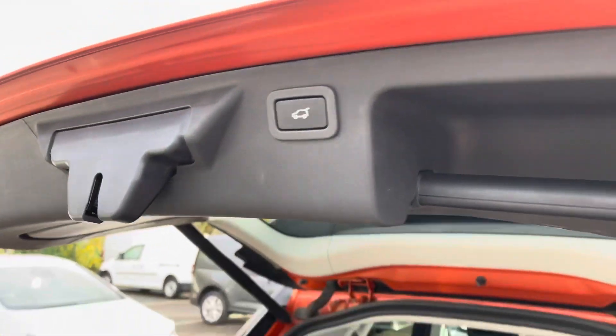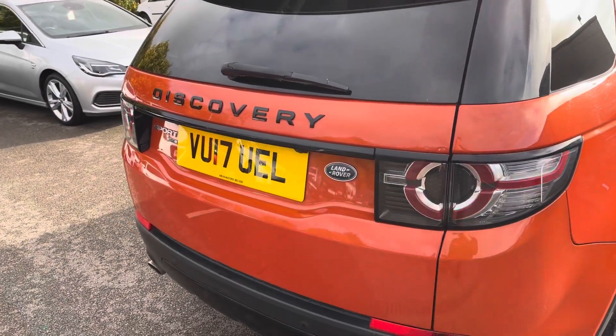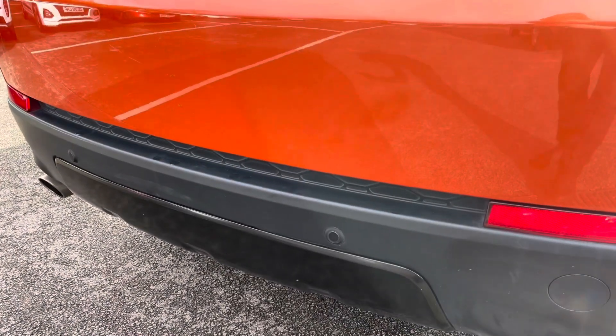Just above your head is your tailgate close button — simply press this, step away, and the tailgate will automatically close. And just down here are your rear parking sensors.